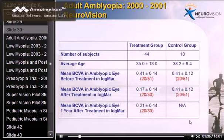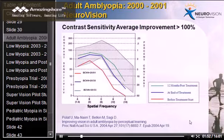In the treatment group, even one year after the end of the treatment without any further visual training, the visual acuity was still maintained at the same level, with a very minor difference that is not statistically significant.